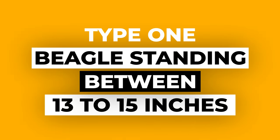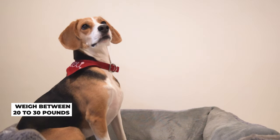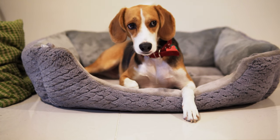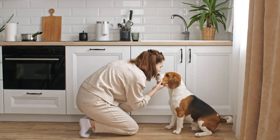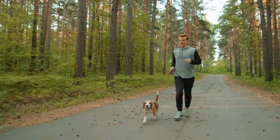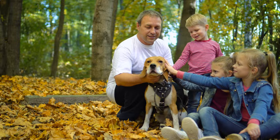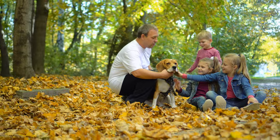Type 1: Beagle standing between 13 to 15 inches. These beagles usually weigh between 20 to 30 pounds and are anywhere between 13 to 15 inches tall at the shoulder. Because of their medium size, they're pretty adaptable. These beagles can live comfortably in an apartment as long as they get enough exercise, and they're also happy in houses with big yards. They love to play and run around, so if you're an active person, this would be a great match for you. Their size also makes them good family dogs because they can keep up with kids but aren't so big that they might knock them over.